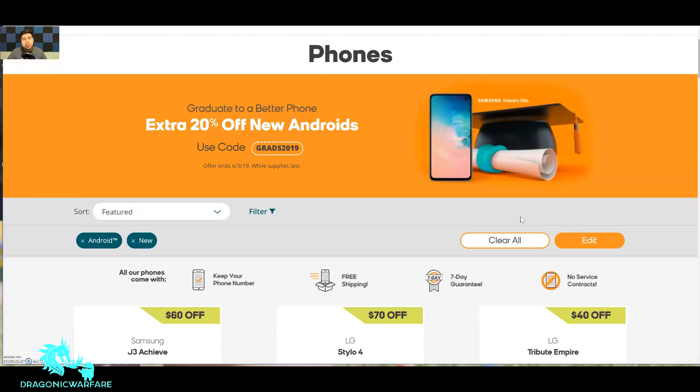Please comment, rate, and subscribe. Let me know in the comments below what phone you're thinking about getting if you decide to use this promo code.